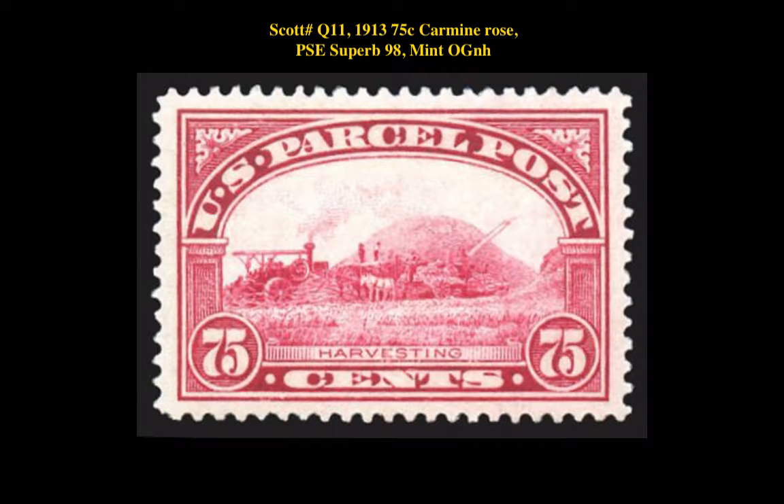Scott No. 1A, 1913, 75 cent, Carmine Rose, PSE superb, 98 mint, original gum, never hinged.